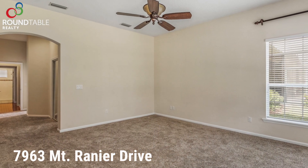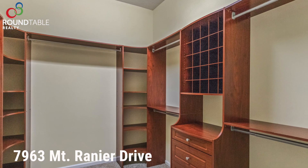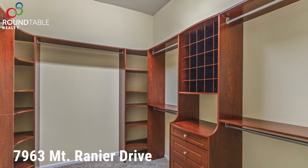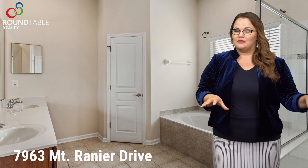Your spacious master suite will be to the left of the house. It has a large walk-in closet — I mean really large — and it's built out with California style closets. The master bath has a stand-up shower and a garden tub separately, and it has a double vanity sink.